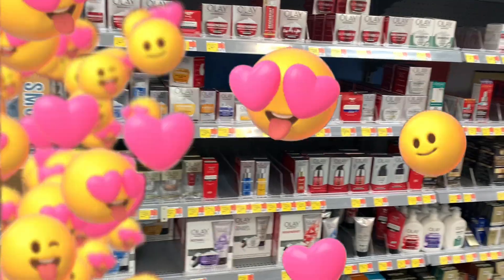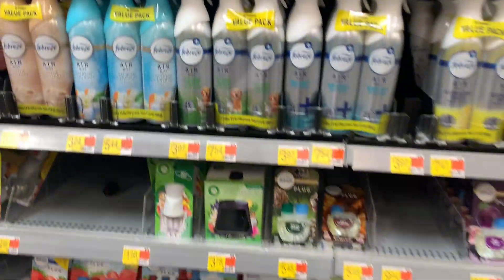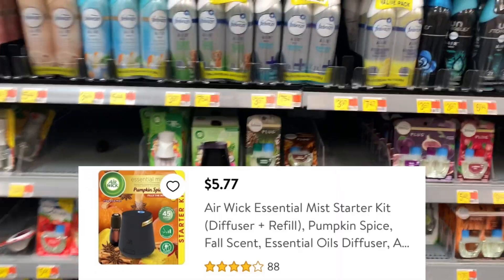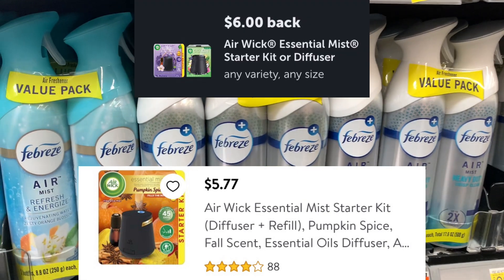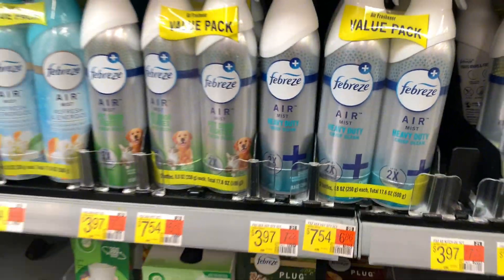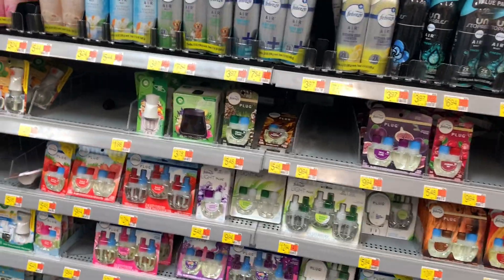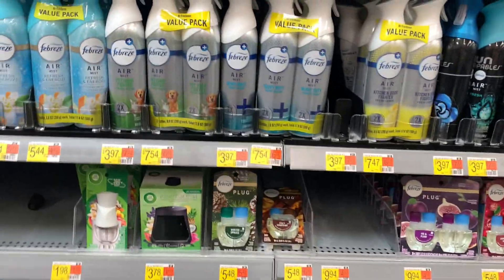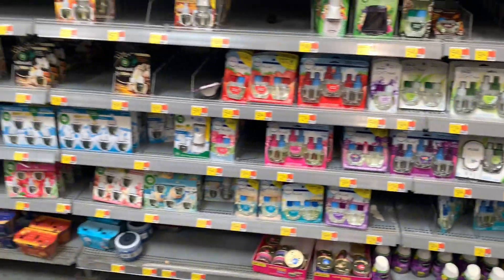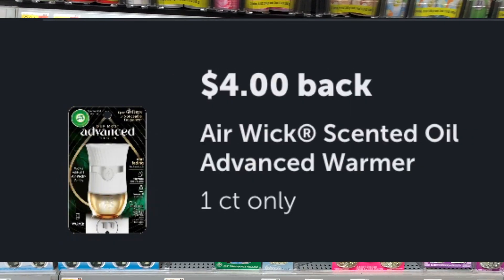The next deal is on the Airwick Essential Mist Starters. If you can find the pumpkin spice in your store, it's $5.77 — submit to Ibotta for $6 and it makes it $0.23. Some stores have it for $5.98. There's also the lavender scent on rollback or clearance, which will make it a freebie. Also look for the Airwick Advanced Water for $5.98 — submit to Ibotta for $4 and it makes that $1.98.